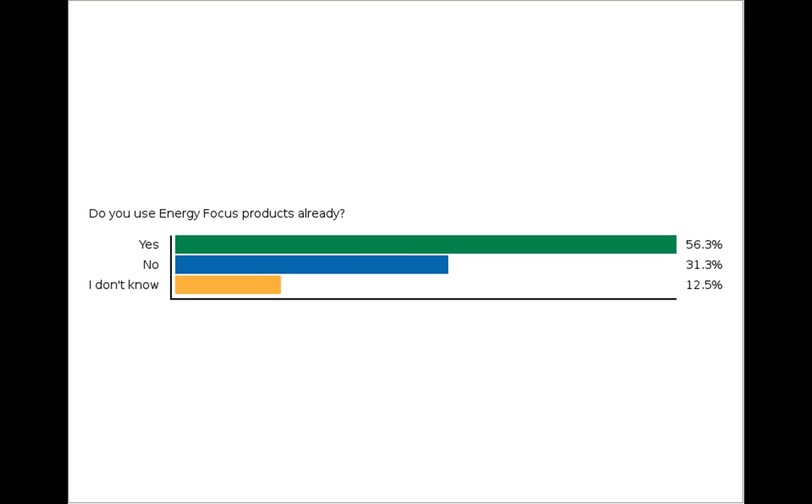Our last poll question: do you use Energy Focus products already? It looks like over 60% of people are using our products — that's awesome, and gives us a good idea of who's in the audience.